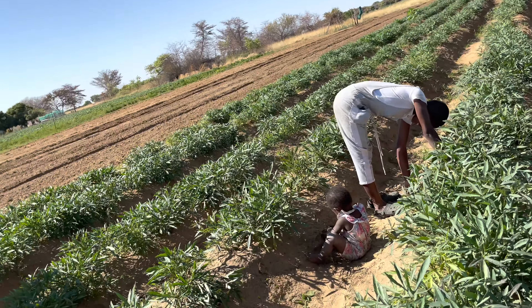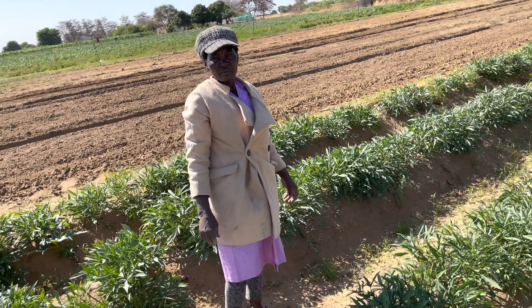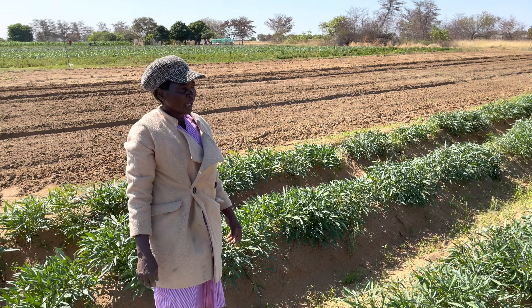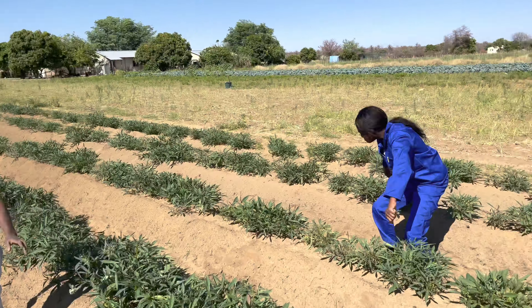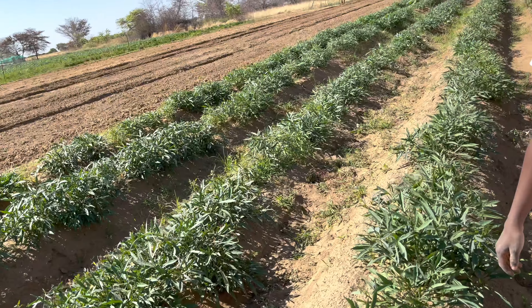These people are still working. And here is my mother — Toti, hi! She's working and she does all the work here.